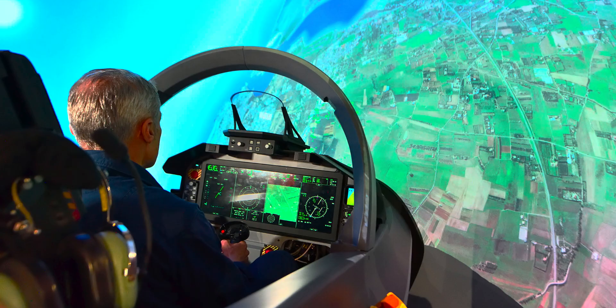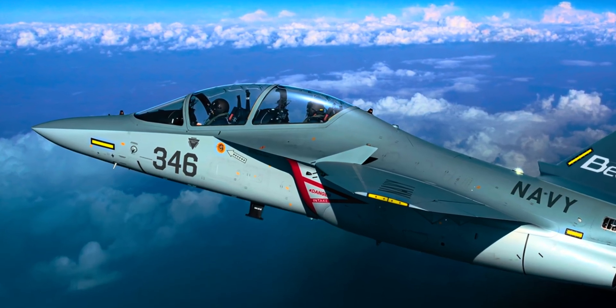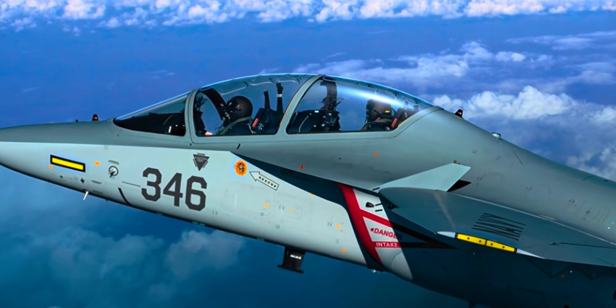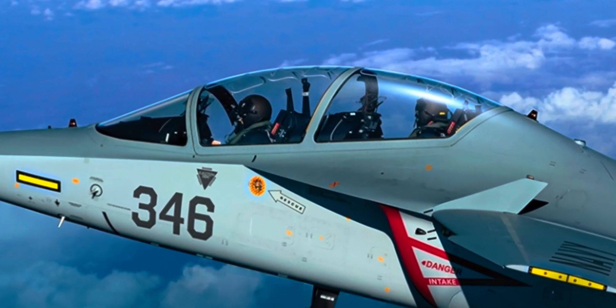One of the smartest parts of the M346N is its embedded tactical training system. This system allows the pilot to practice real-world missions without needing to fly in combat zones. It can simulate enemy aircraft, radar threats, and missile launches, making training much safer and cheaper. In the back seat, there's room for an instructor. They can take control if needed and monitor the student's performance, allowing young pilots to learn in a hands-on, real-world way with guidance when they need it.